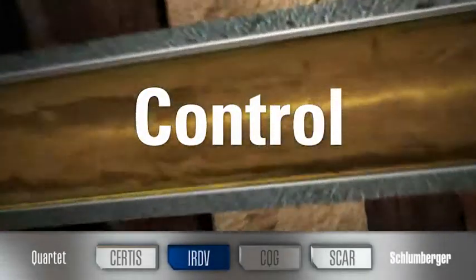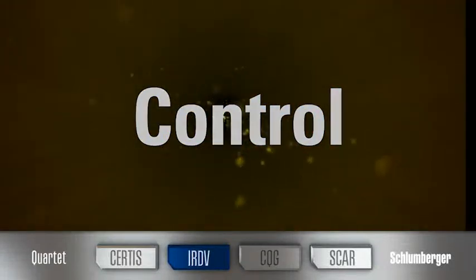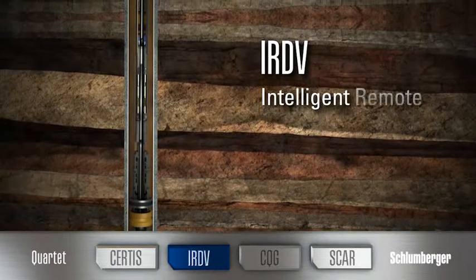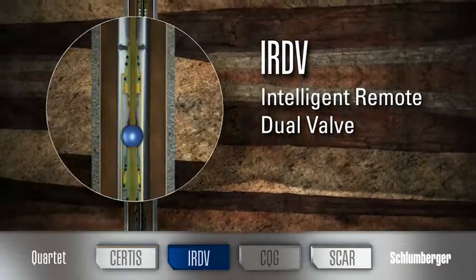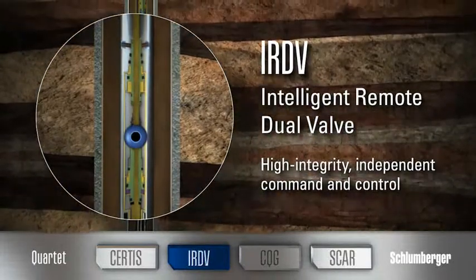Controlling the flow in your wellbore has to be a direct, straightforward procedure to achieve the most efficient test. The IRDV Intelligent Remote Dual Valve from Schlumberger gives you high integrity, independent command so that during testing you're always in control.